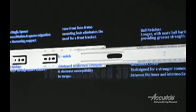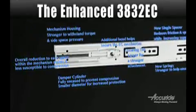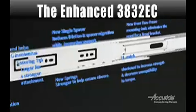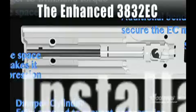AcuRide presents the enhanced 3832 Easy Close with smooth, flawless movement, reliable performance, and new features to speed installation. From stem to stern, we've re-engineered nearly every component to bring you a product with outstanding movement that's easier to install than ever.